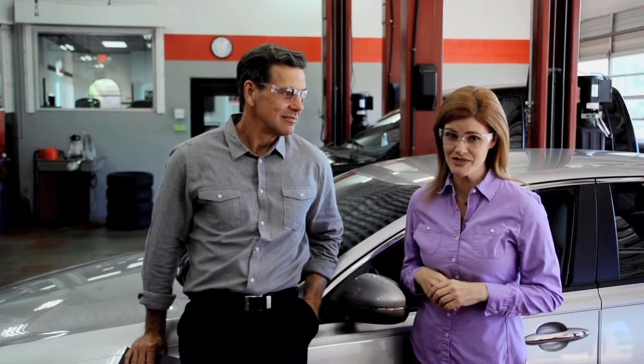Welcome to Maintenance Matters. I'm Michael, and I'm Sarah. We've talked about tire maintenance and the importance of maintaining proper pressure, regular alignments, etc. Now let's talk about what's on everyone's minds these days: the price at the pump.